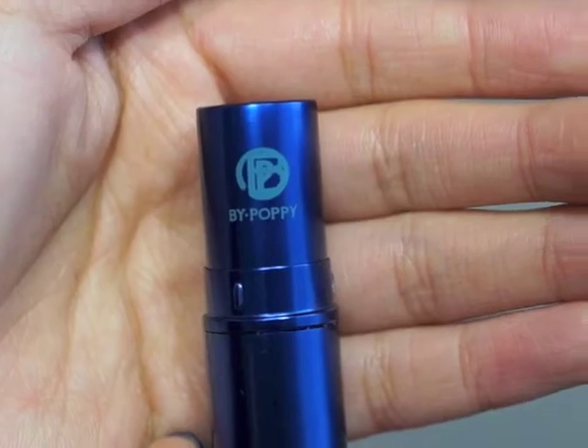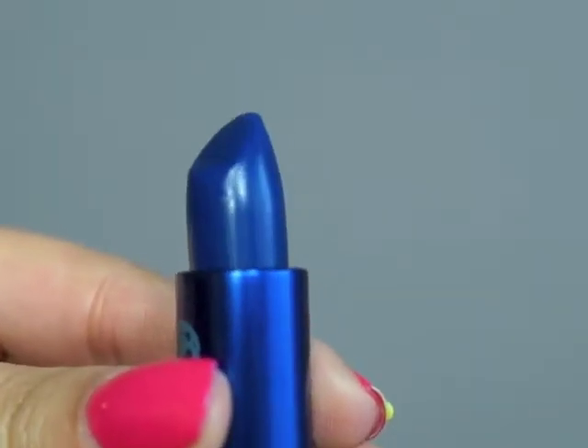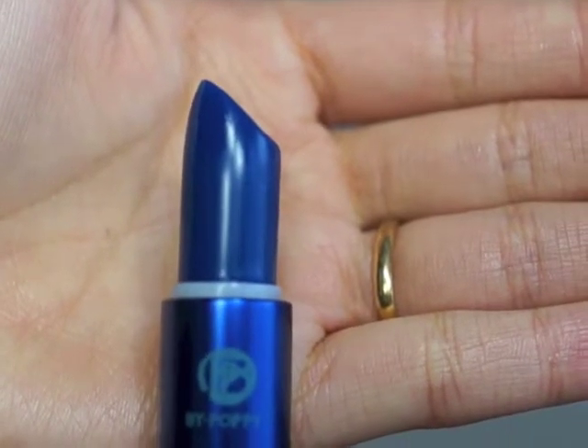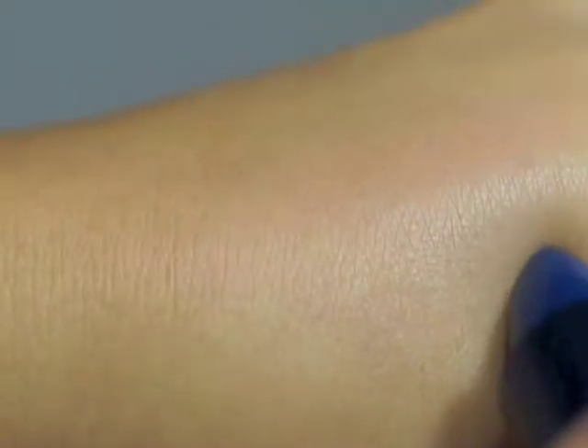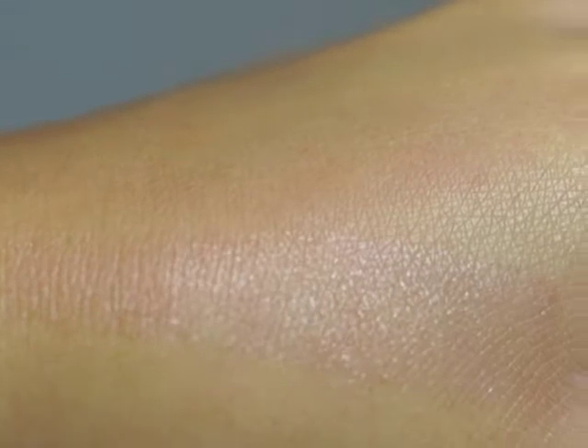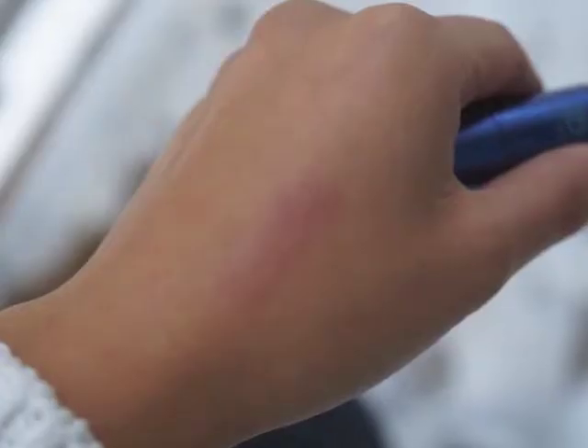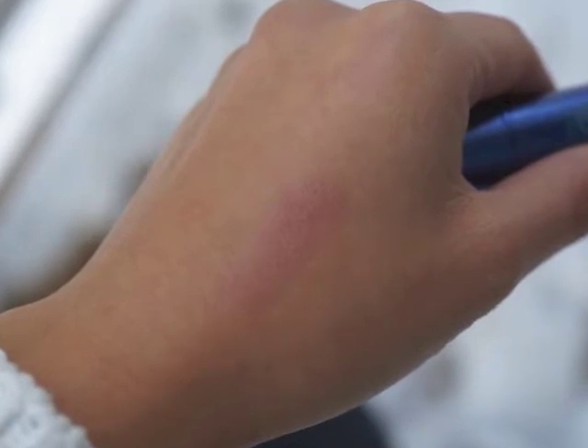Once you open the lipstick, it says 'by Poppy.' This lipstick is really easy to use — you twist it up, it goes up really smoothly. And look at that gorgeous color; it's like a crazy blue color. As soon as you swatch it onto your skin, it goes on very clear, but don't be fooled because just seconds later it starts to turn into your perfect berry color.